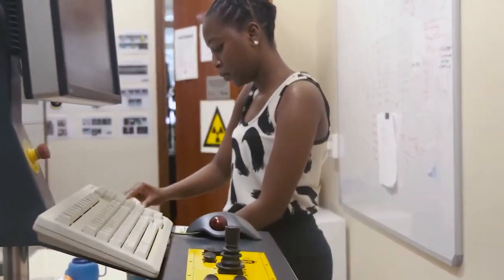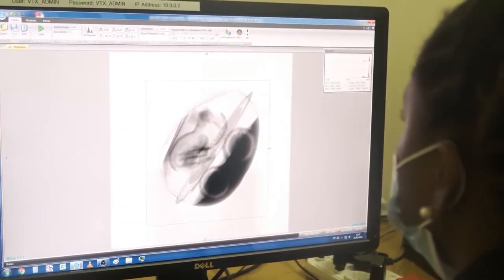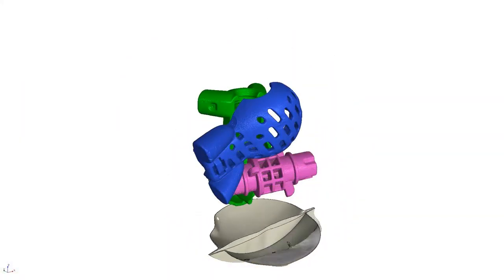The CT scanner facility at Stellenbosch University houses a walk-in cabinet micro CT scanner system for large samples, as well as a nano CT scanner for highest resolution when using small samples. The micro CT scanner contains two x-ray tubes, one with a reflection type target and the other with a transmission target. Typical scan times are between one hour and four hours for this system, depending on resolution and quality requirements.